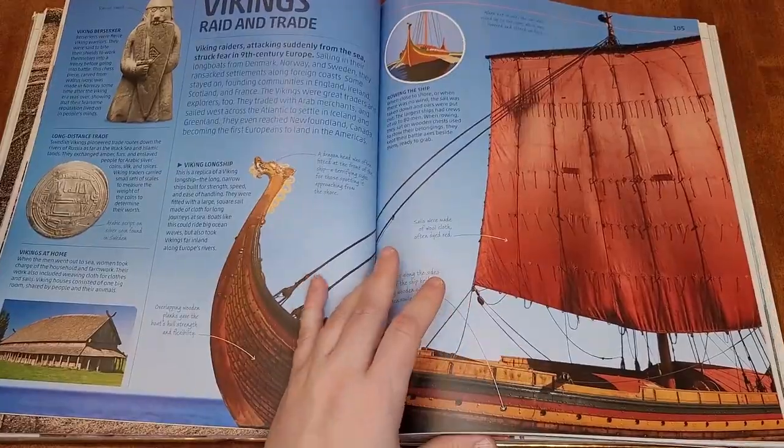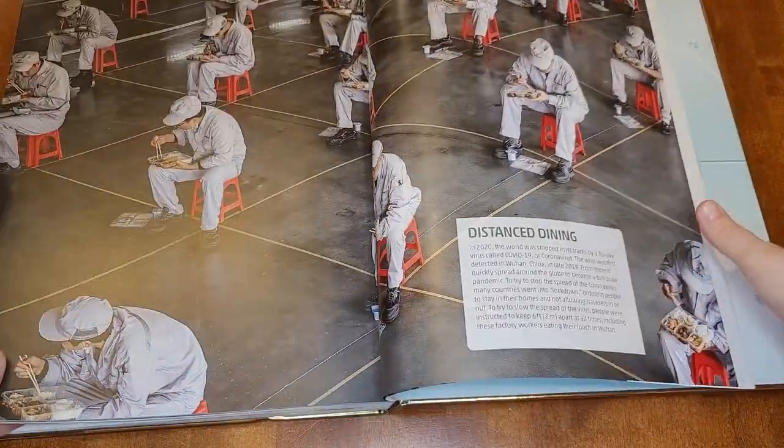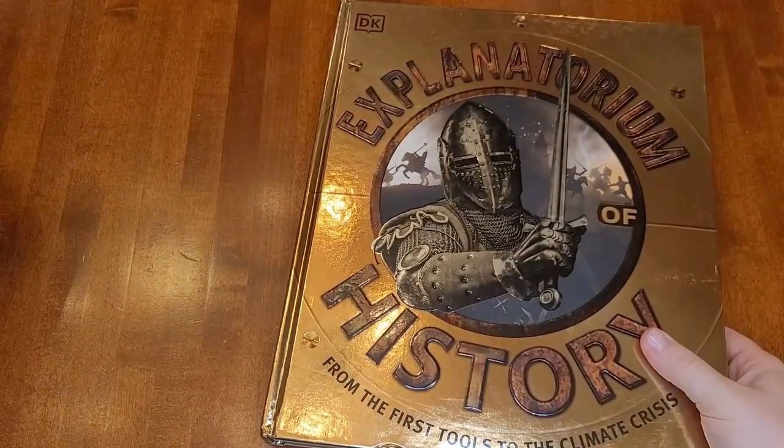It's not perfect, but it's definitely a lot better than any of the other ones that I looked at. I think I talked about this in my History Quest video, but this one also goes all the way up to COVID, which is interesting. My daughter obviously remembers COVID times, but I'm not sure my son will when he's older.